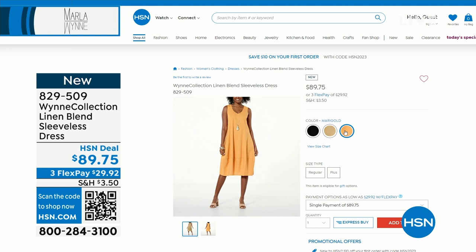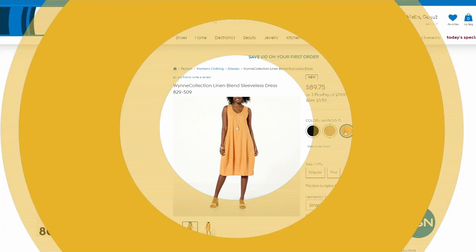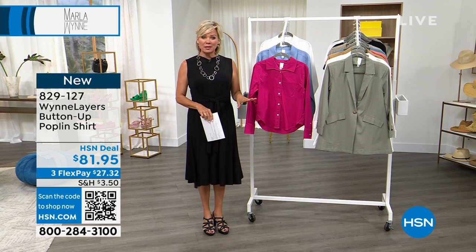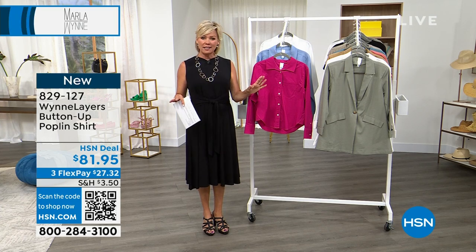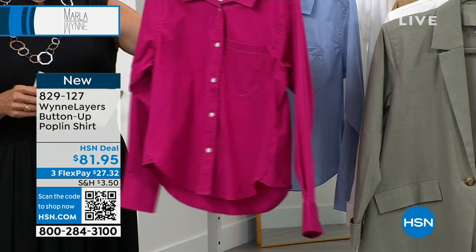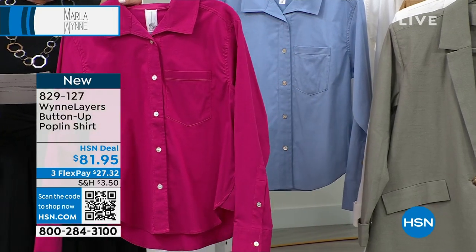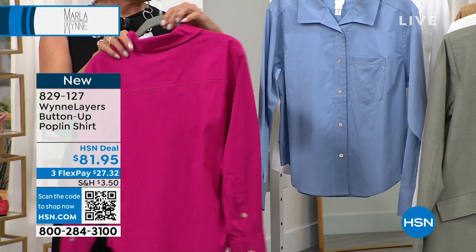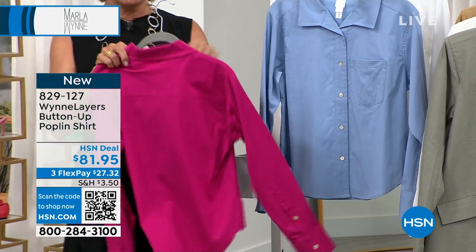We also want to share the poplin top available from the collection. We're going to start the show with that, then say hello to Linda in Arizona. We love your live phone calls. So this is the poplin top — a button-up, a classic in every sense, except this is a Marla Wynn, so it's got a wonderful bit of stretch. It's cotton, nylon, and spandex. Here's your magenta — the pop of the year — amazing bright pink.